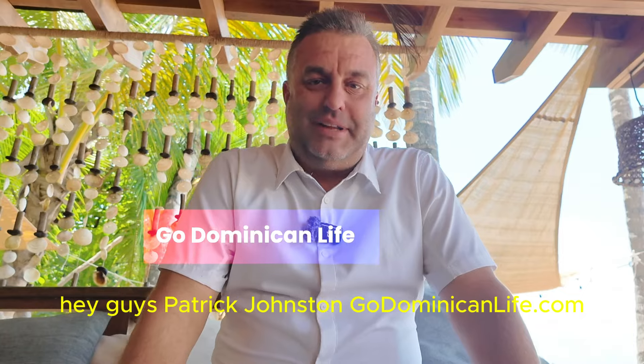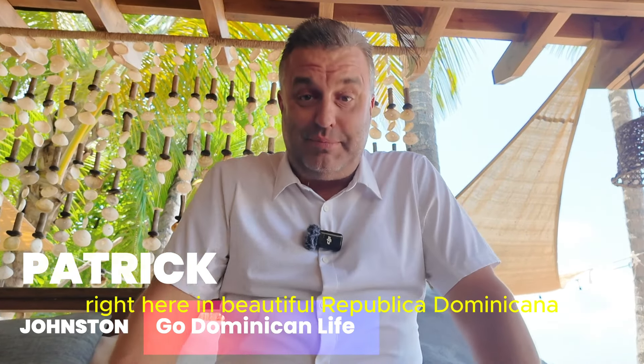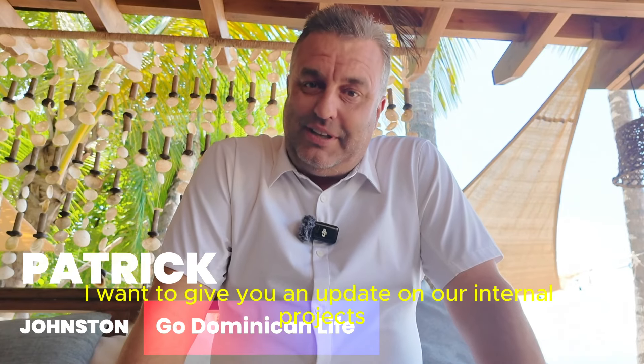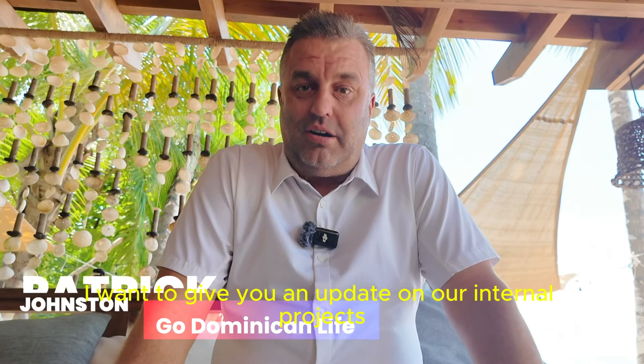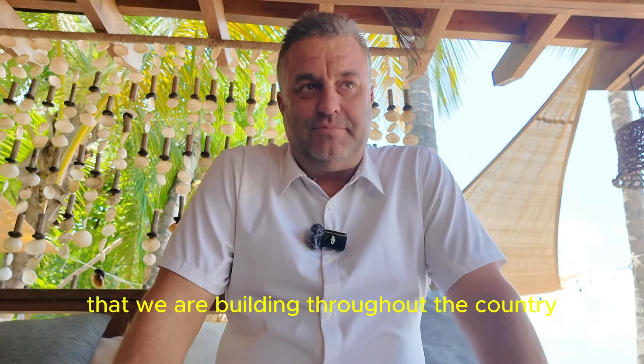Hey guys, Patrick Johnston, GoDominicanLife.com, your real estate company right here in beautiful Republica Dominicana. Today I want to give you an update on our internal projects that we're building throughout the country, throughout the island.